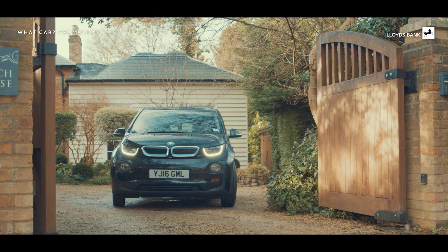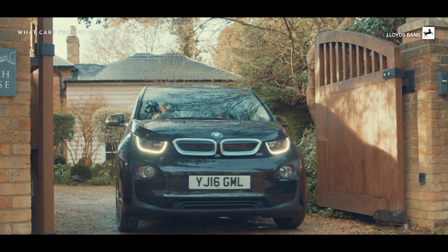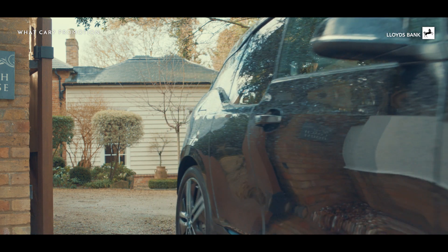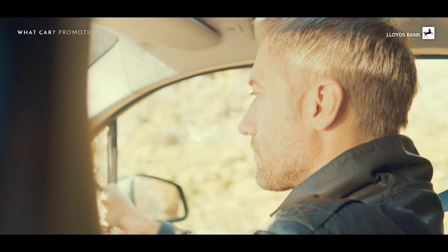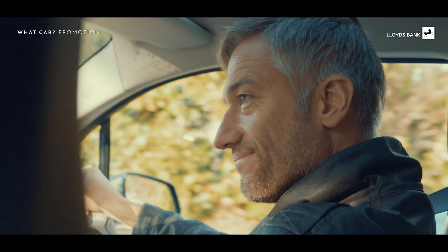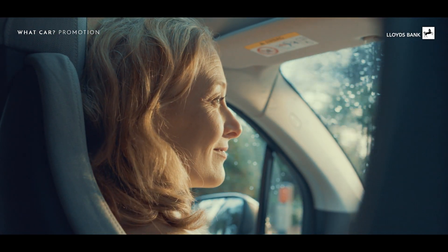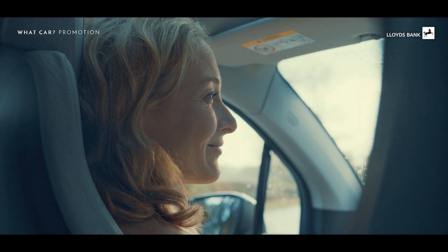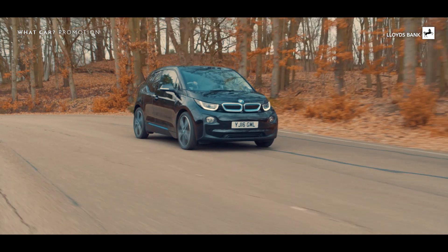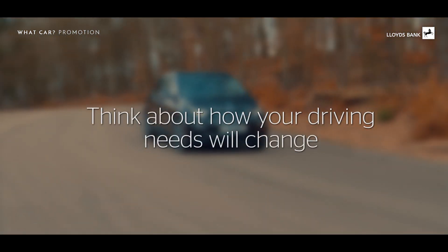Think about what your average driving week will look like now. If you commit to driving fewer miles, you could lower your car insurance cost. It could also reduce the size of your monthly payments in a PCP finance agreement. And again, you could consider alternate engine types — a hybrid or full electric car, with their low running costs, might make sense if you'll mostly be driving short distances.